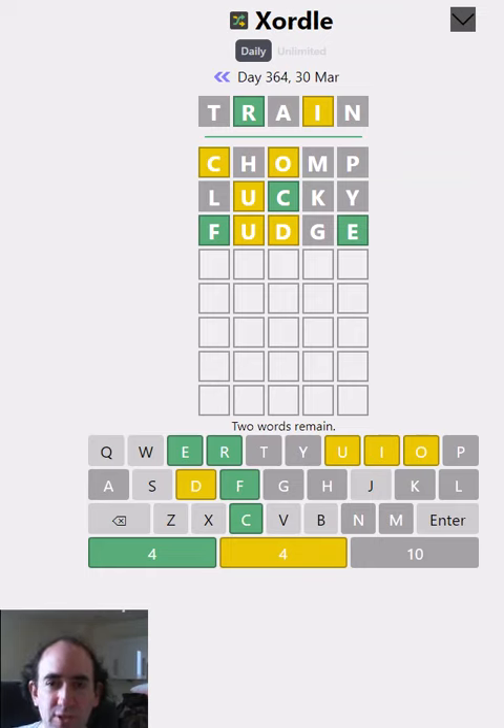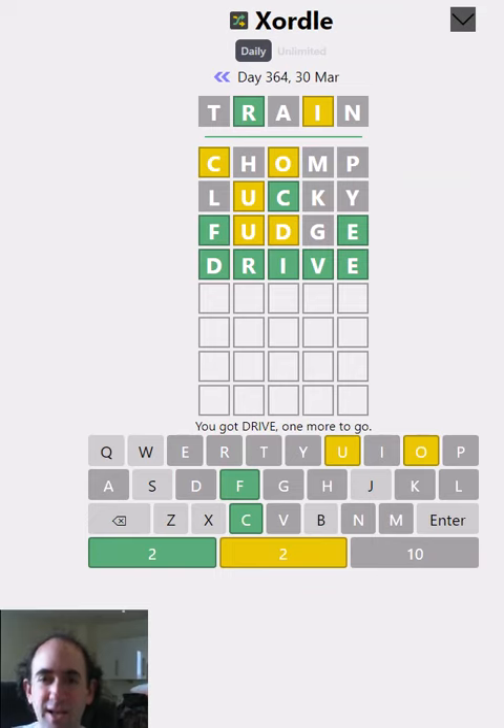Now what are we going to do next? We've got eight different letters so far. We can only use a maximum of 10 different letters because there are two words to find, but of course there might be duplicates so it might not be 10 — we might have everything that we need. How about 'drive'? It tries a new position for the D and the I, and it was correct. They do sometimes have themes, so the fact that we've got 'drive' goes with 'train', doesn't it?